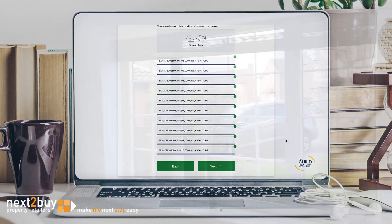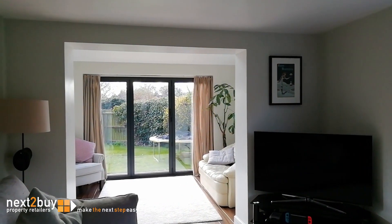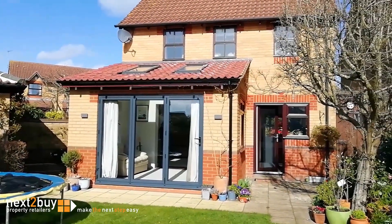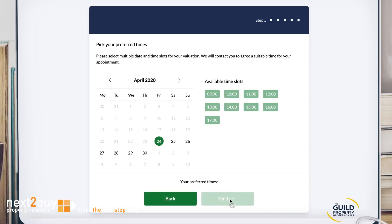By providing us with around three photos or a video of each room, including the exterior and garden if you have one, along with answering a few additional questions such as what alterations have you made to the property, our property experts can combine these with all their local market knowledge and expertise to provide you with an all-important property valuation.